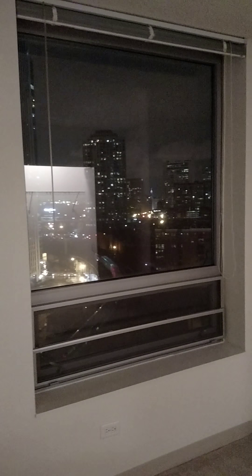Step inside to the bedroom area — with large windows you can look outside into the city lights. We are facing northwest. You also have another closet in the bedroom.